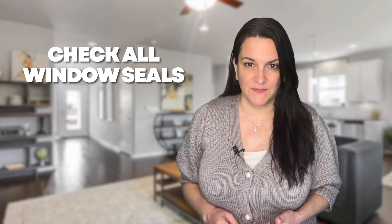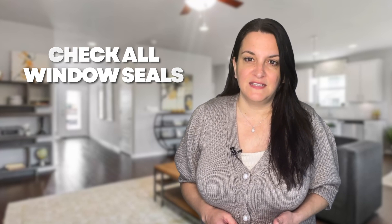Check window seals. Window frames can sustain damage due to extreme temperature fluctuations that can cause them to expand in the summer and contract in the winter. This is especially noticeable with older windows, since it can lead to issues with their insulation capabilities. As summer transitions into fall, inspect your windows for any broken seals or deteriorated weather stripping to avoid drafts and keep your home snug and warm.